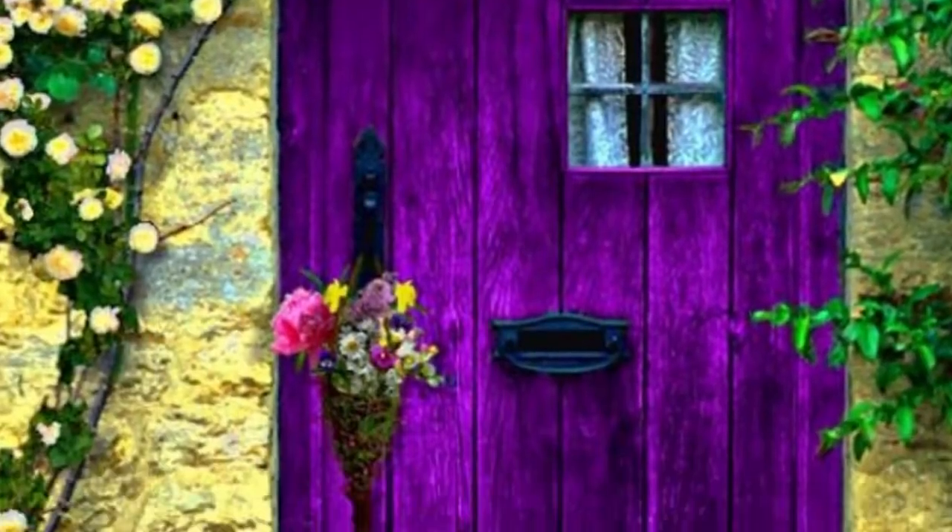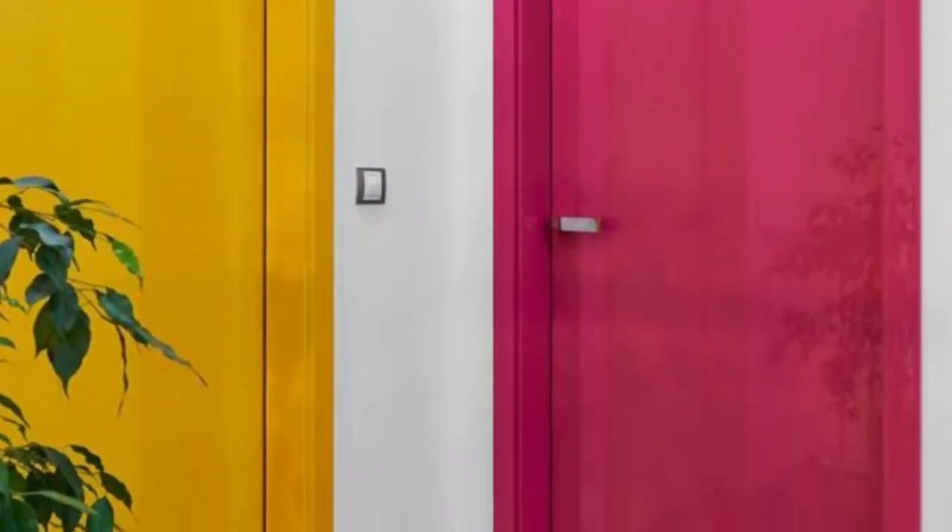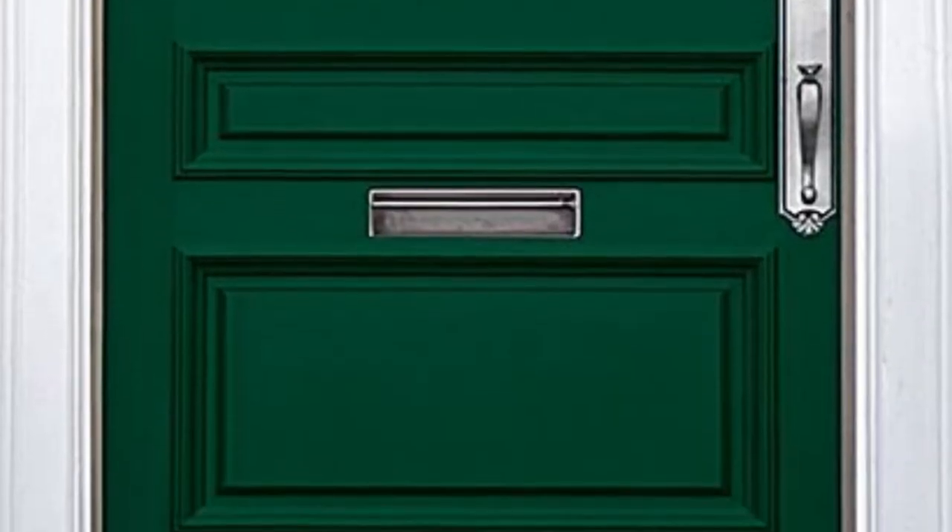Welcome to another video. In this video, we are going to talk about the purpose of doors and the different types as per functionality. Stay tuned — door purpose.